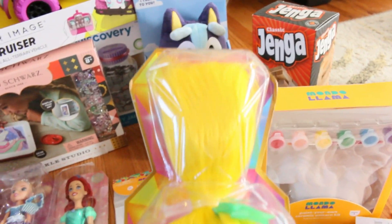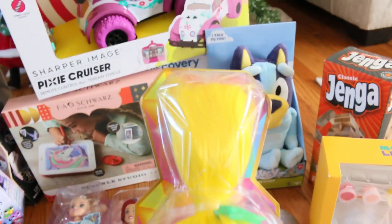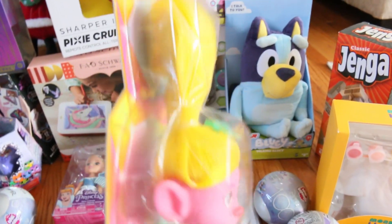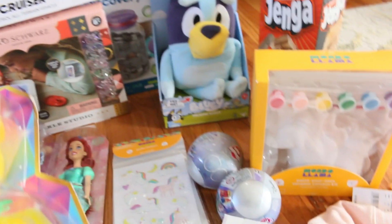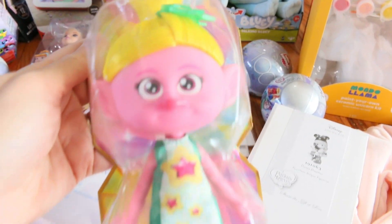And then a little Trolls doll. We saw the Trolls movie and this ends up being Poppy's sister — Poppy finds out she has a sister and this is the doll. Very cute movie, we enjoyed it so much. I thought this was so cute. You used to see the Trolls with the pink hair, but this one with yellow is very bright and happy.